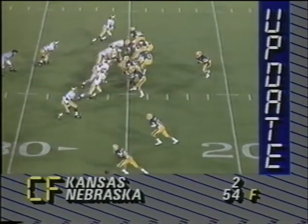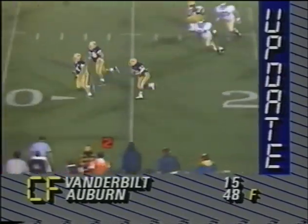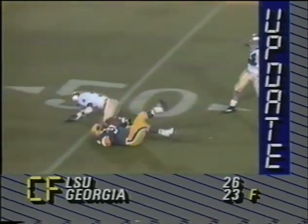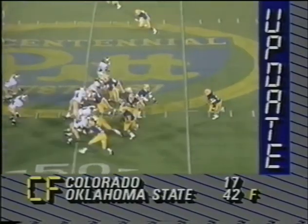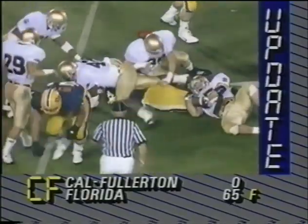Greg Hayward is back in. Janela chased out of the pocket. A little shovel pass to Hayward. Blasso from behind at the 48 by Corny Southall. Hayward goes the other way — Hayward dives down to the 46.